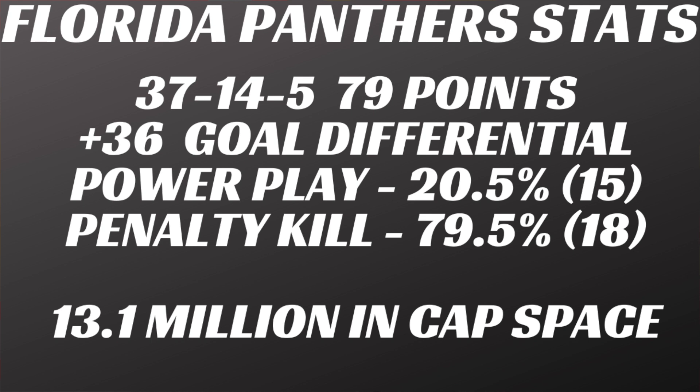The Florida Panthers had a real solid year with a record of 37-14-5 for 79 points. Joel Quenneville was nominated for coach of the year, and Bill Zito, the new GM in his first year, was nominated for general manager of the year. Both had phenomenal seasons and helped this team make some major strides forward. They had a plus-36 goal differential, which was a real solid improvement.